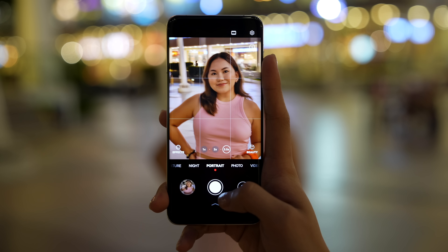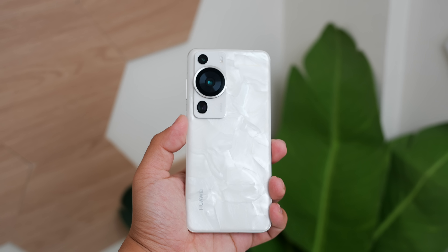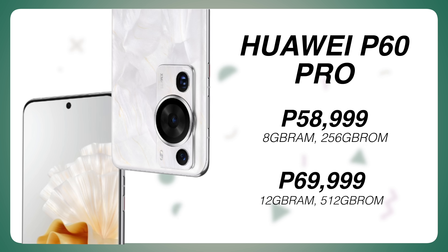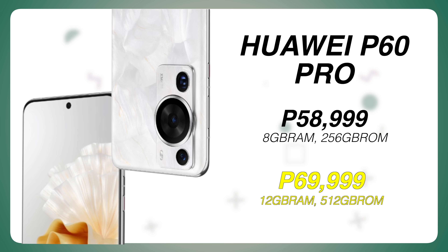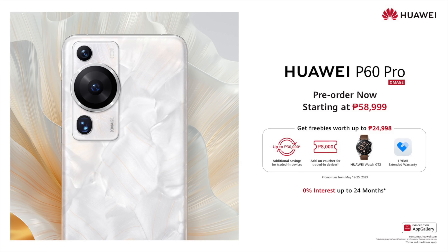The Huawei P60 series is now officially available and we have the pricing. It currently retails for ₱58,999 for the 8GB + 256GB variant, and ₱69,999 for the 12GB + 512GB variant. Pre-order details and freebies will be listed below.